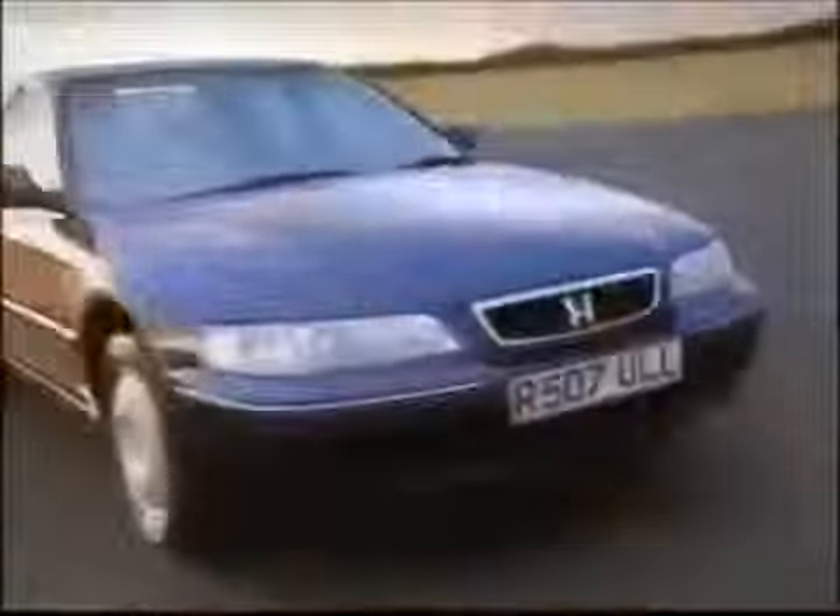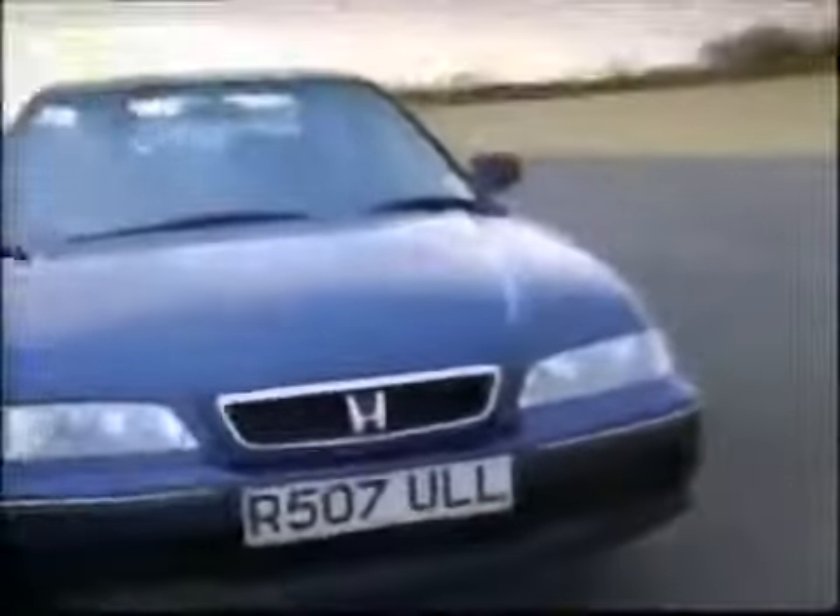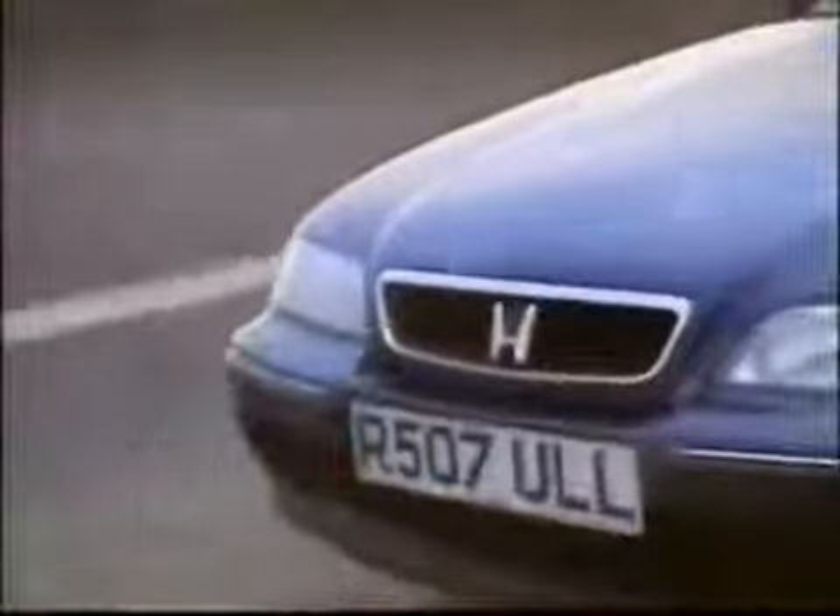It does 35 miles to the gallon. It's the cheapest car in this class to insure, and you'll never have to pay for repairs — partly because it has a three-year warranty, and partly because these things never go wrong. It's also good-looking, spacious, and it's assembled in Britain.